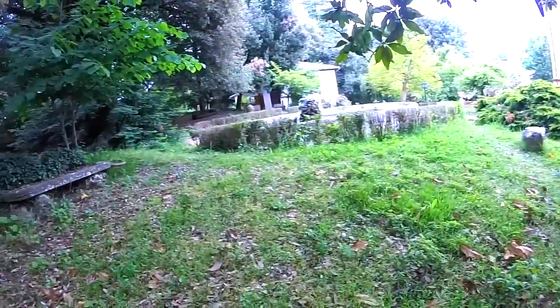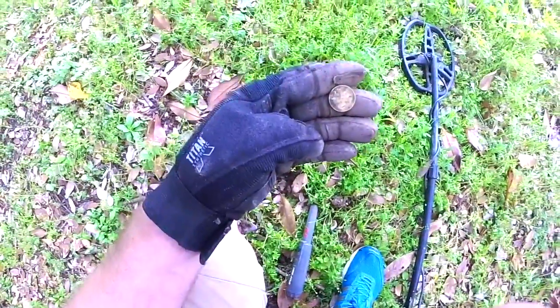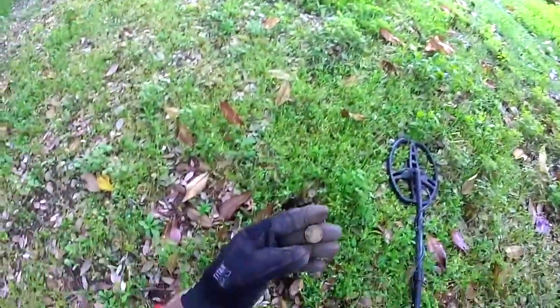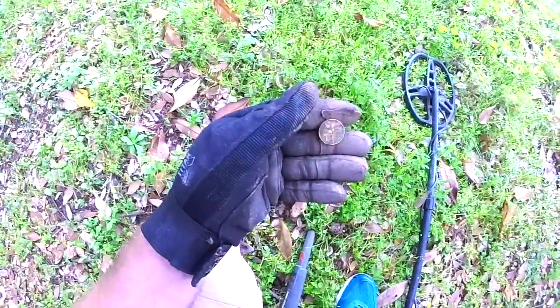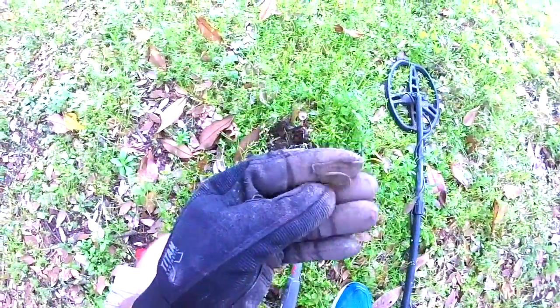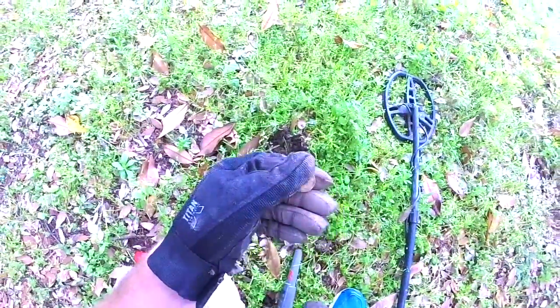Right in the little front garden area here, I finally got my first older coin that's not a Euro, but it's not old by European or Italian standards. It is from 1957. It says 20 on it — I think these were called Lira before they switched to Euro. We're getting there — 1957. Let's see if we can get something from like the 16th century.